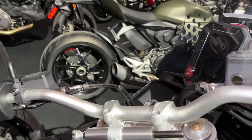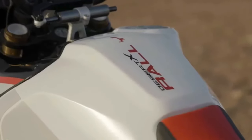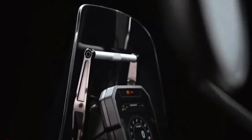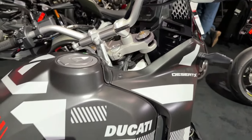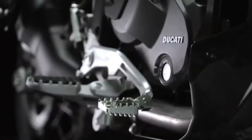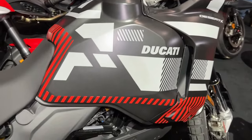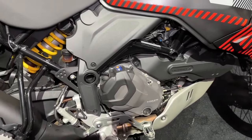It also gets adjustable CNC machined brake and gear levers. The Desert X Rally shares the Desert X's 937cc twin-cylinder Testastretta engine, good for 110 horsepower at 9,250 rpm and 92 Newton-meters at 6,500 rpm.